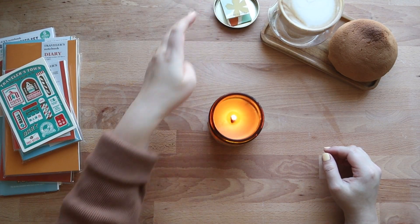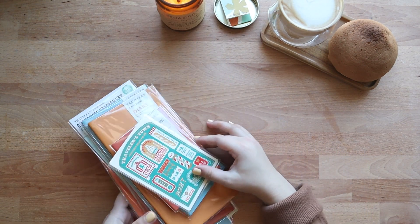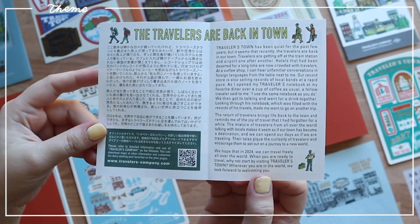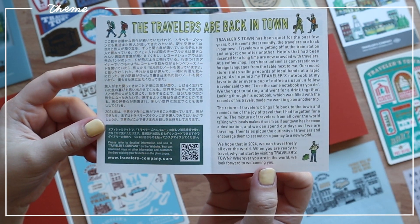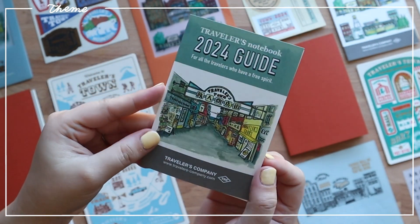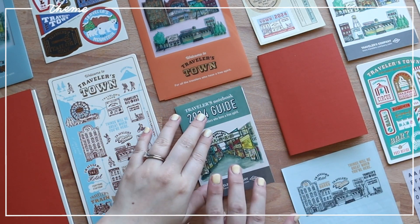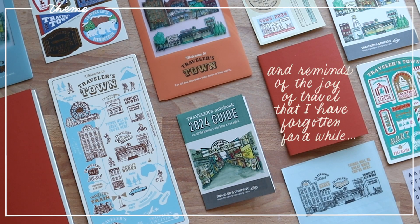Before we begin, let's talk about this year's theme. For those of you who are new to the Traveler's, they come out with a theme every year. This year's theme is Traveler's Town. Let me read you a little bit of the blurb: The Travelers are back in town. Traveler's Town has been quiet for the past few years but the Travelers are back. Travelers are getting off at the train station and airport. Hotels that had been deserted for a long time are now crowded with Travelers. At a coffee shop I can hear unfamiliar conversations in foreign languages from the table next to mine. And as I open my Traveler's Notebook at my favorite diner, a fellow Traveler said to me, I use the same notebook as you do. The return of Travelers brings life back to the town and reminds me of the joy of travel that I had forgotten for a while.